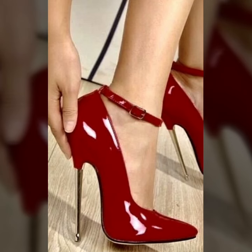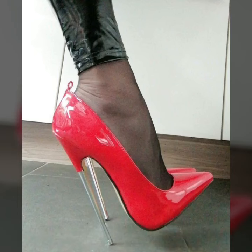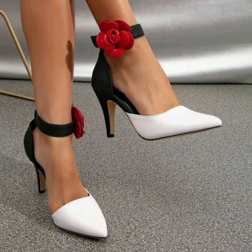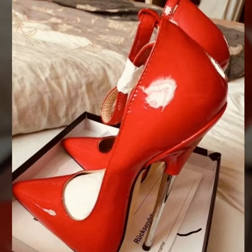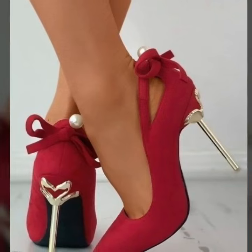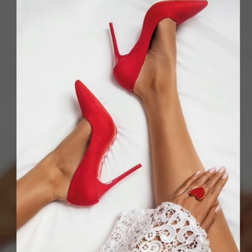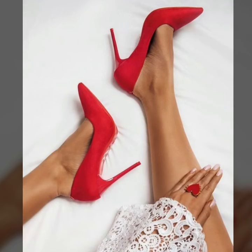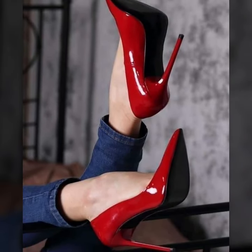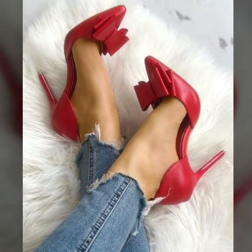Hi friends, welcome back to my YouTube channel. I hope you are all fine and good. Today you will see in this video lovely people, modern pencil heel pumps designs — fabulous and attractive. You will see unique modern office wear, party wear, evening wear, and wedding wear unique photo collection ideas in 2024.